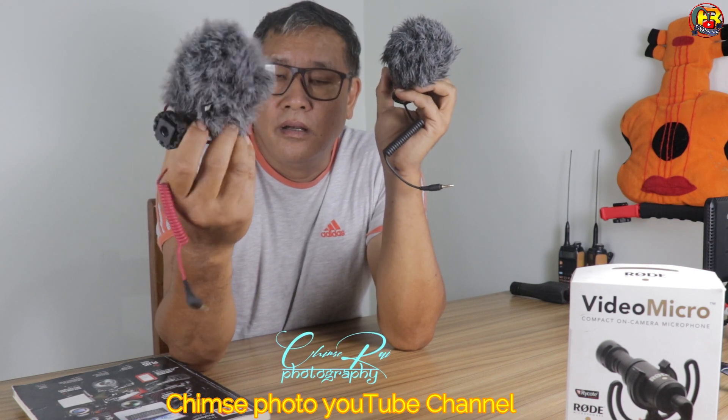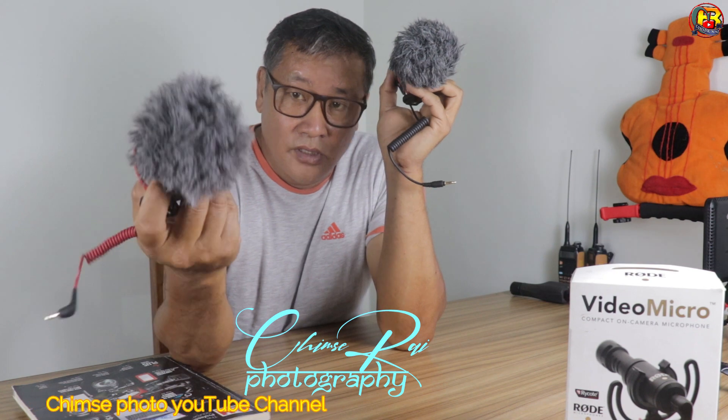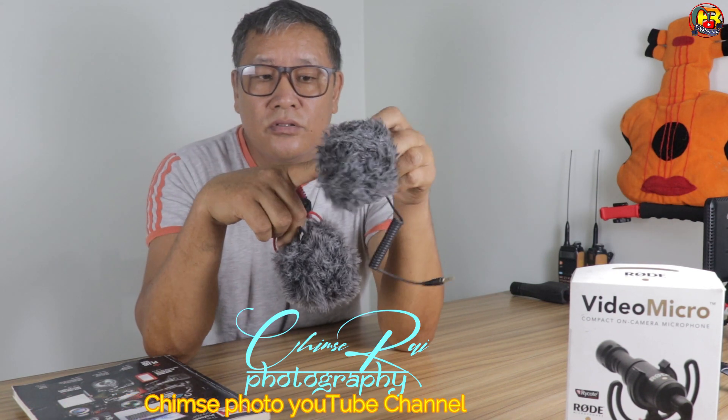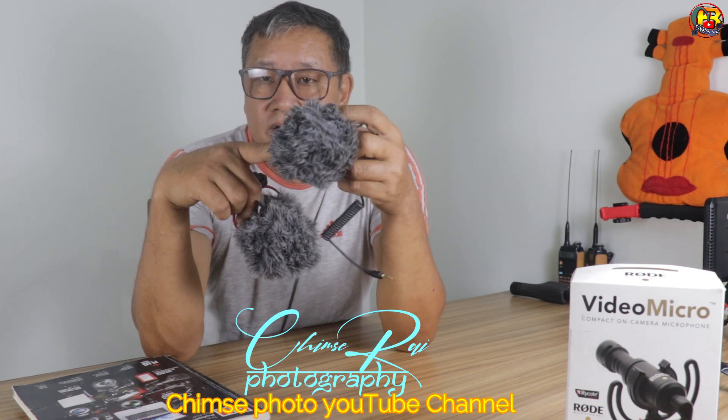The price of this Rode is very high — I can buy this in Nepal for around 10,000 rupees. And I can buy this Boya microphone for around 4,200 rupees, and buy this in Boya shape.